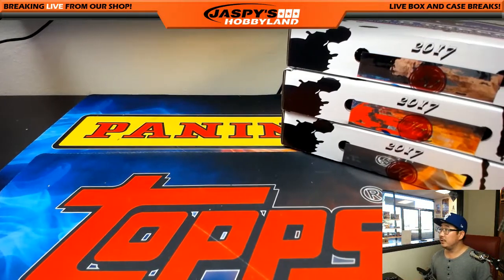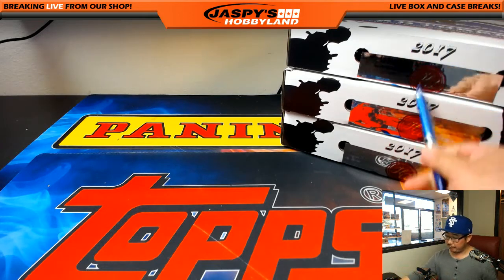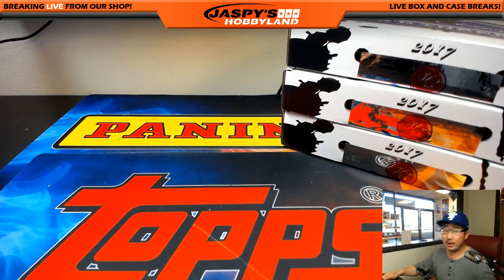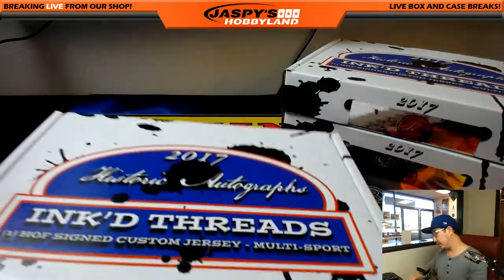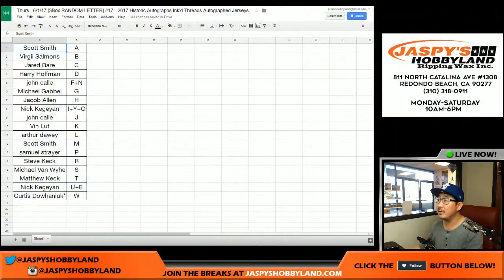All right, welcome back, folks. Historic Autographs, Inked Threads — I pulled this from a fresh case, a fresh 12-box case. The next 3-box break is already in the store — check it out at jaspershockey9.com. Good luck, everyone. There were no trades, so this list remains the same.